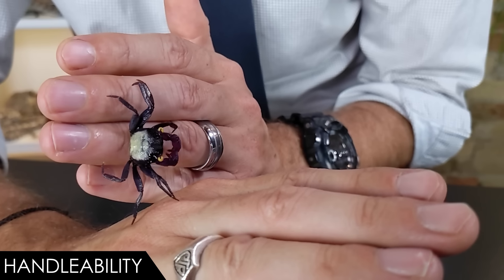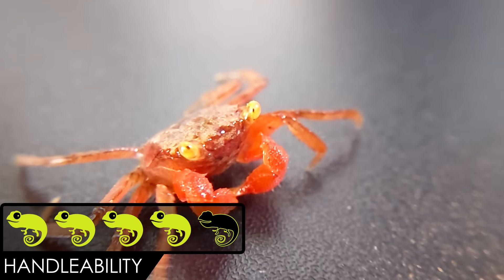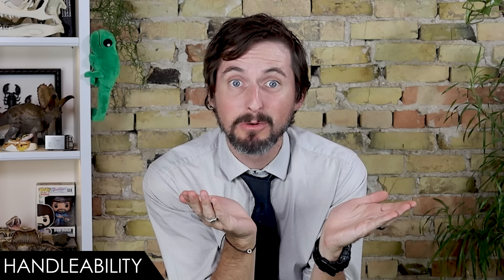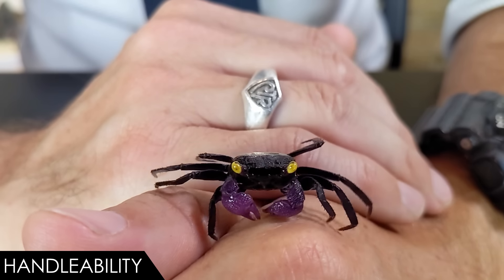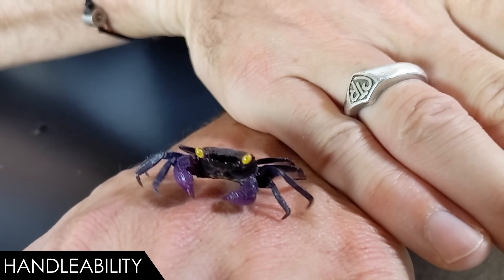When it comes to handleability, we give the vampire crab a score of 4 out of 5. That's a very high score for a crab, but this might be the most handleable crab in the world. The only real issues are that they are small and could be injured by improper or careless handling, and it's probably a bit stressful for them if you do it too often.